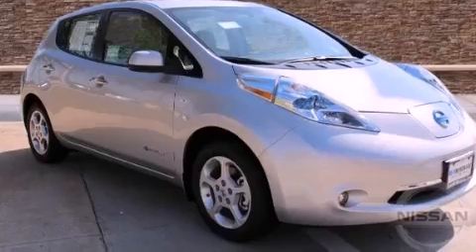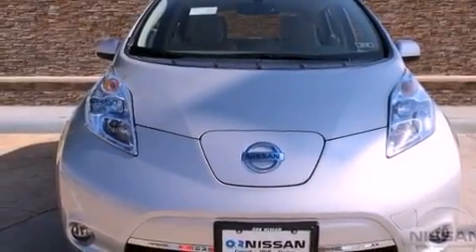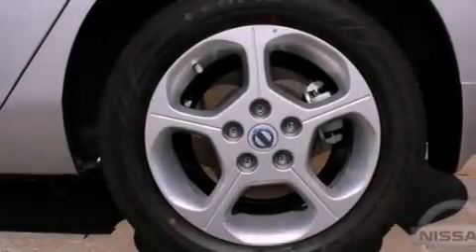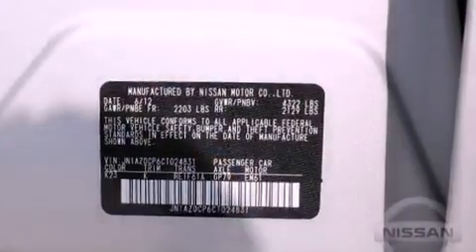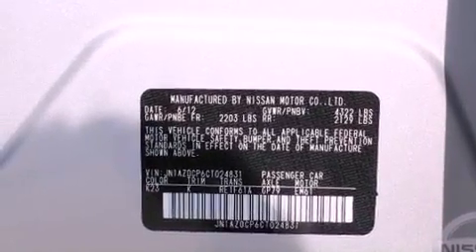And a tire pressure monitoring system. The following features are also included: air conditioning with automatic climate control, cruise control, an auto dimming rear view mirror, a security system, front fog lights, rear impact crumple zones, traction control, an anti-lock braking system, and a rear window defroster.